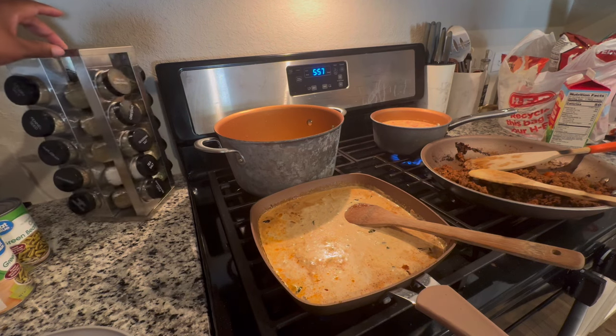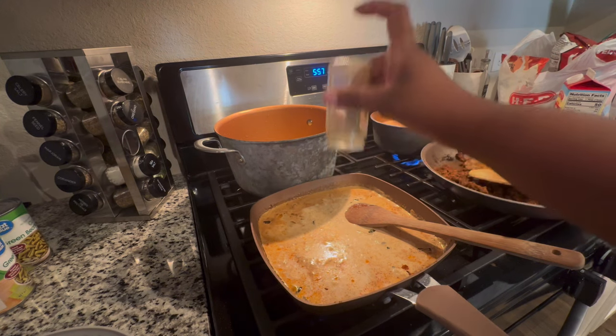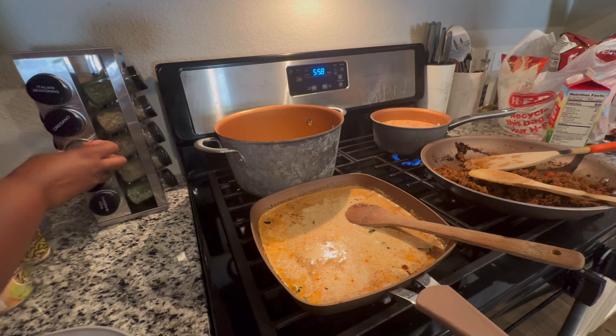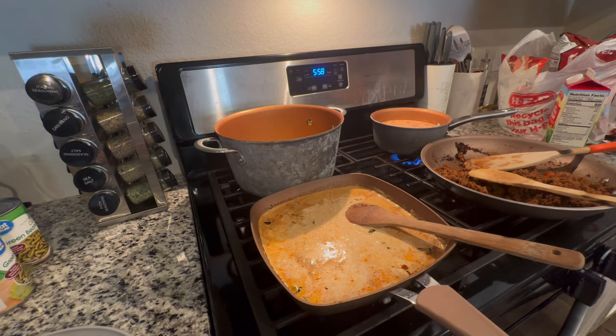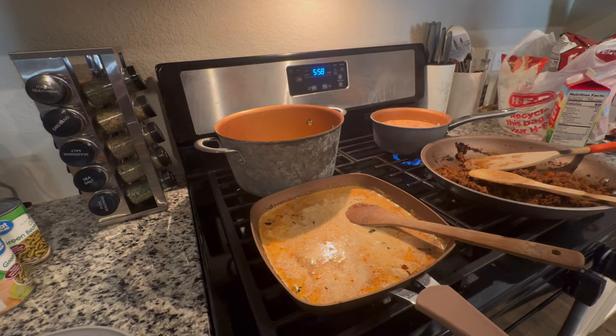I always like to add a little bit more seasoning. My salt is almost empty so I'll use a little bit of that, and I'll add some Cajun seasoning — but I don't want to add too much because it's already seasoned. Let me get some Slap Ya Mama because this is a Cajun alfredo!